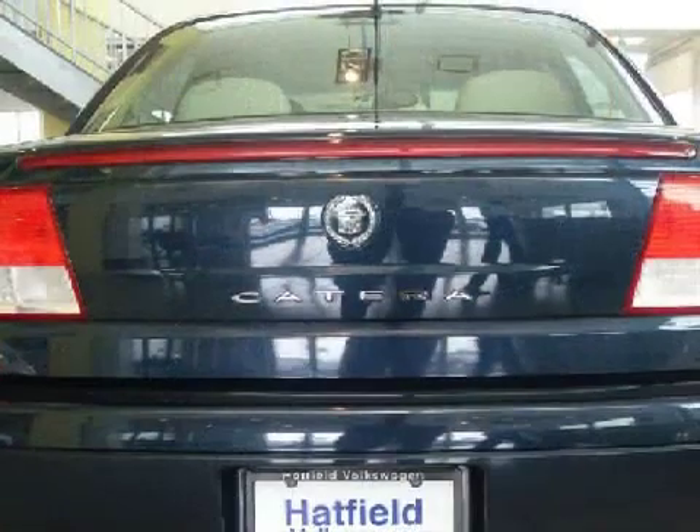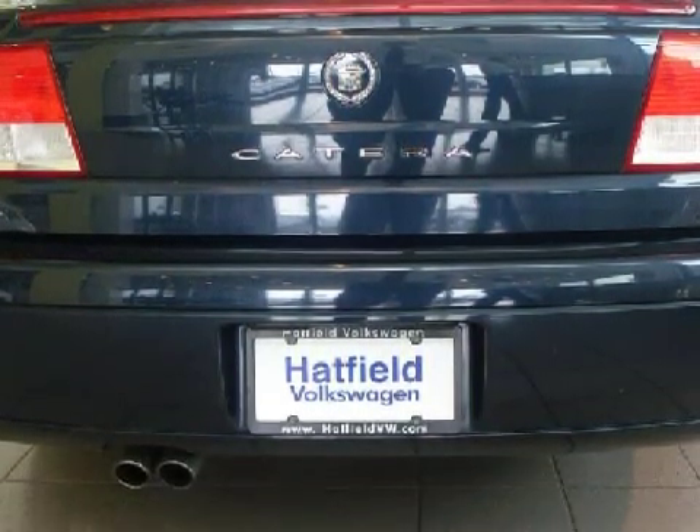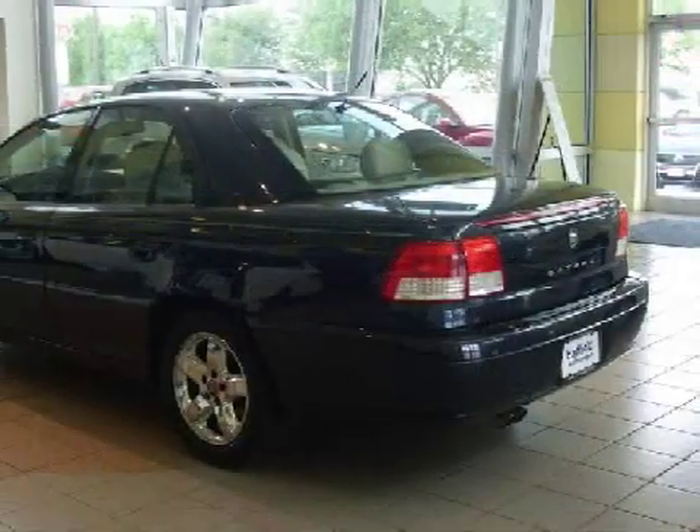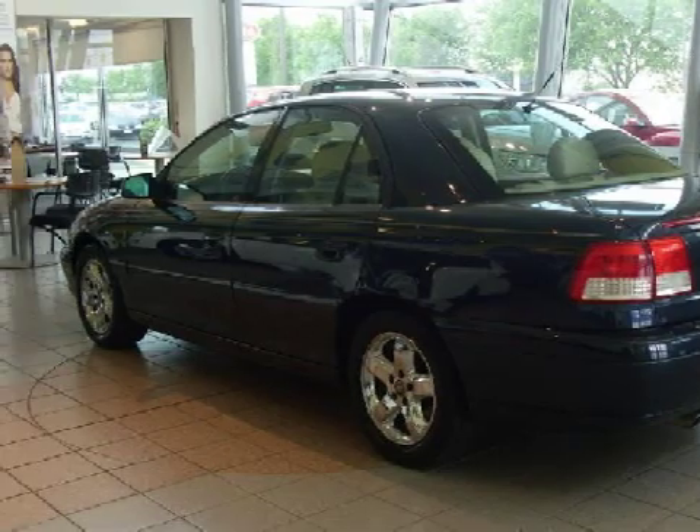It has only 53,994 miles. Its electronic and entertainment features include an audio system with a cassette player, an 8-speaker cabin sound system, and remote audio controls.